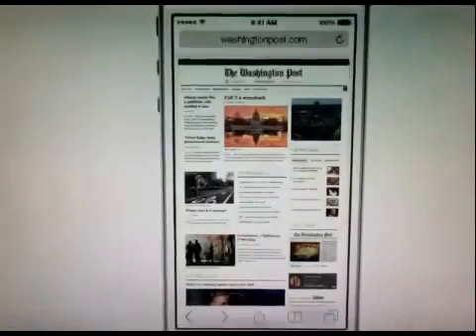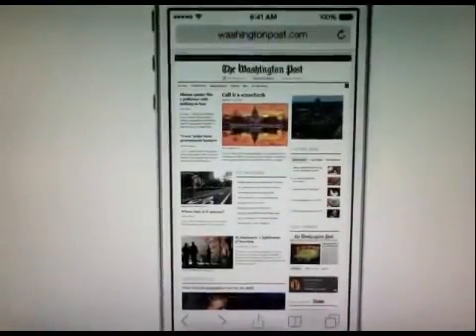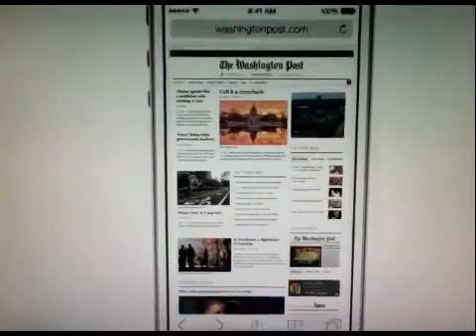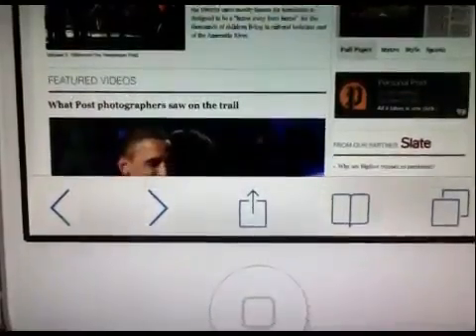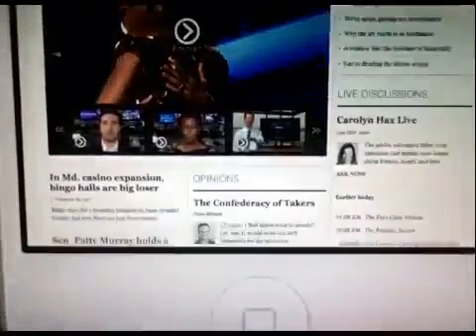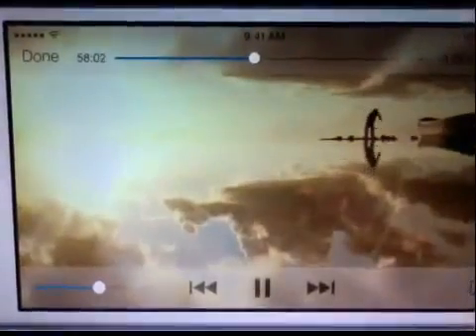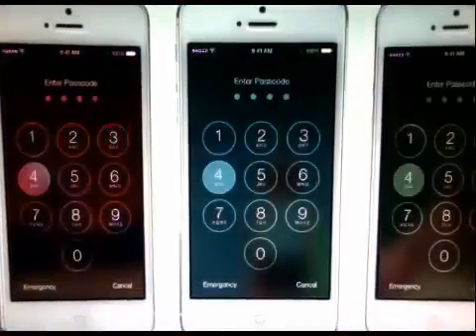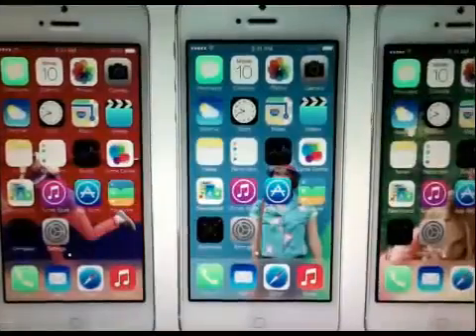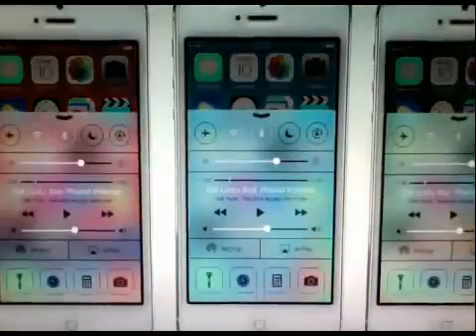In many ways, we've tried to create an interface that is unobtrusive and deferential. One where the design recedes and in doing so, actually elevates your content. Even the simple act of changing your wallpaper has a very noticeable effect on the way your iPhone looks and feels across the entire system.